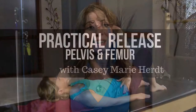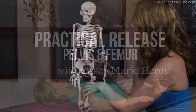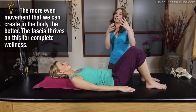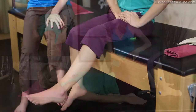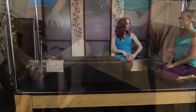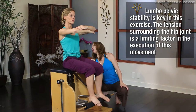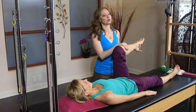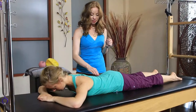Join Casey Marie Hurt to learn how the relationship between the pelvis and the femur are key to using release work to increase lumbopelvic stability and increase the range of motion in the hip. Casey covers release points, before and after movement comparisons, the theory of femur and pelvis mechanics, and offers help for SI joint issues and low back pain management.